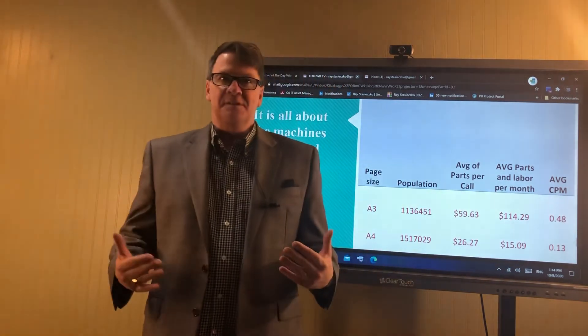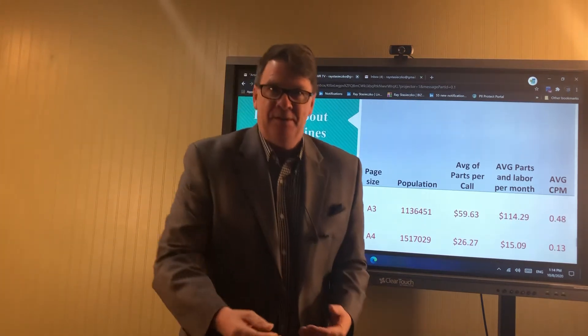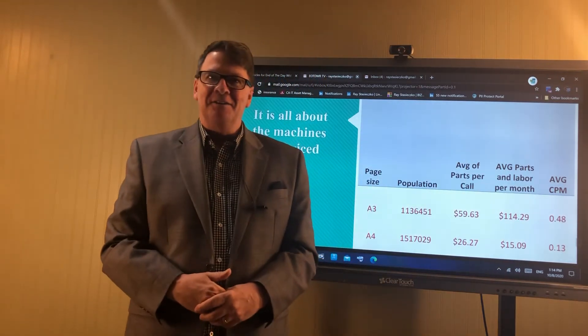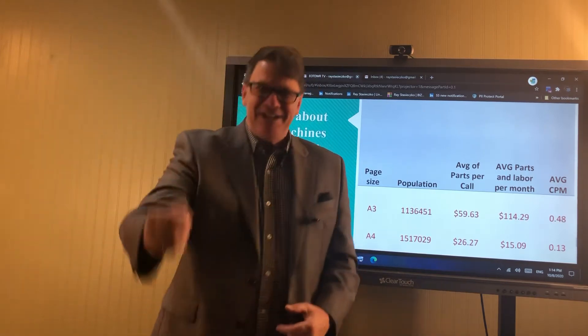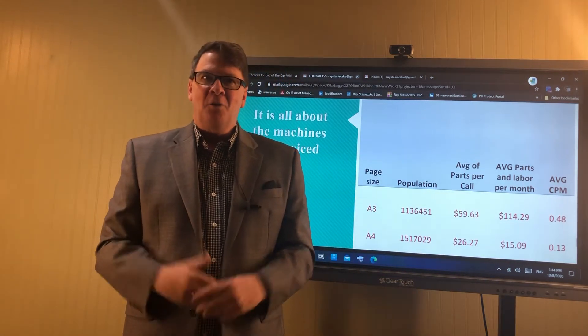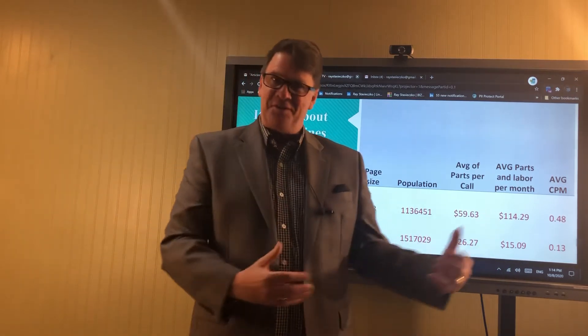I've said this numerous times. Customers today don't give a crap about how good your service is the six times you show up and fix their A3. What they care about is buying equipment that doesn't need you to show up and bother them. That's what we're all striving for — products that eliminate the interruption of service.